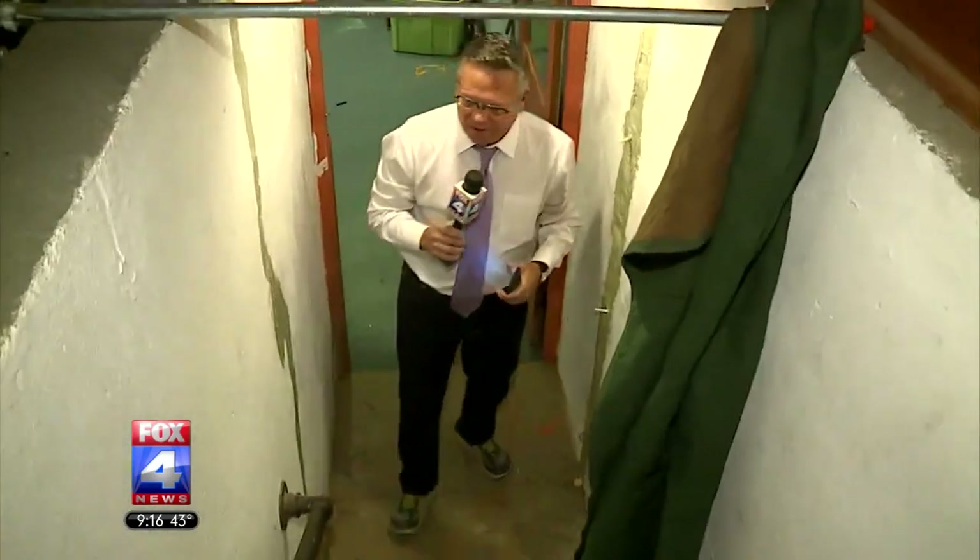As a homeowner of a home that was built in the 1950s, when Mother Nature starts unleashing all kinds of rain, I'm the guy who's going to get nervous. Come on down here, and I want to show you a couple of things.